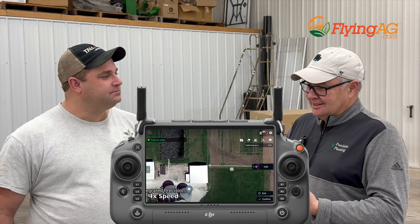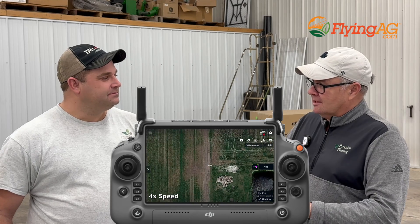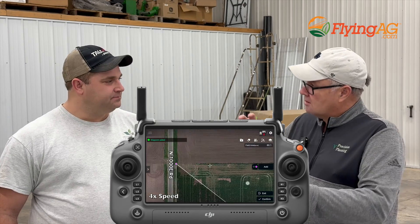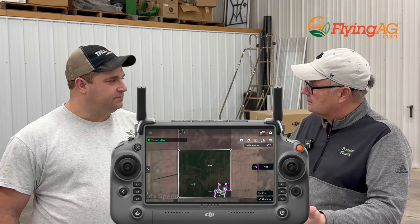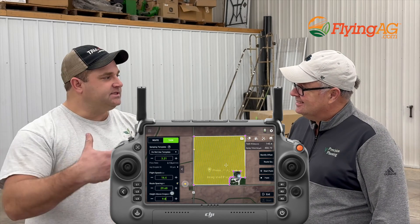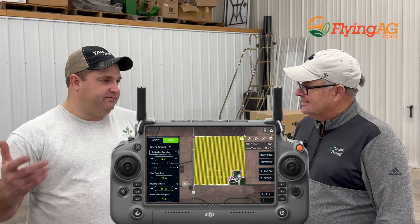Randy let me help by getting his sprayer ready to go for his open house this week. I sat in the house and literally programmed my yard in — I don't know, 30 seconds. And it looked to me just like you do with any of your other ag applications: I could put all my fields in before I go, all my rates, all my stuff. So when I get to the field, I'm just pushing a button. That applies whether you're running one drone, two drones, or three drones — they all log into the same account and pull that up so you can run multiples in a field.